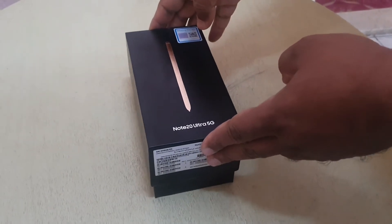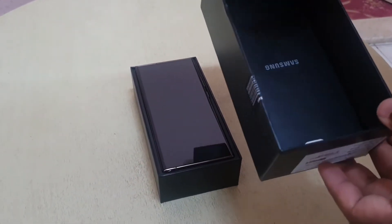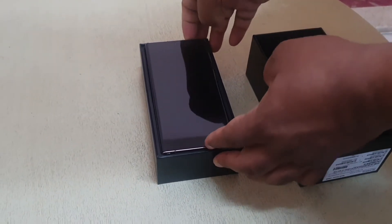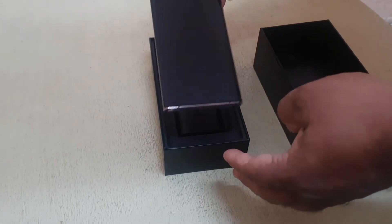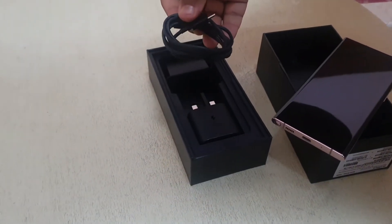This is a Note 1050 Ultra unboxing. This is a booklet and catalog. This is the phone. This is a USB to USB-C cable.